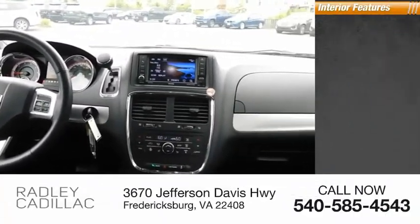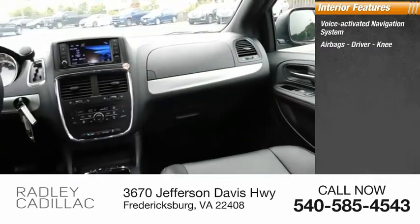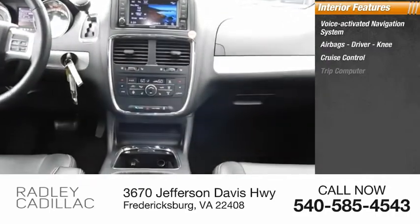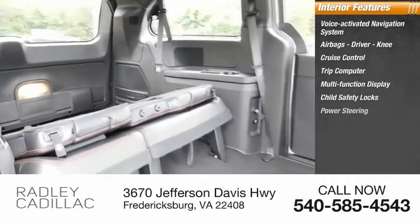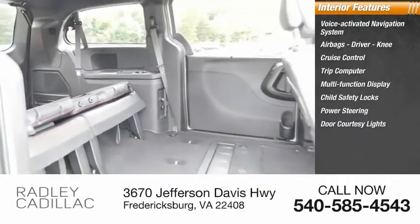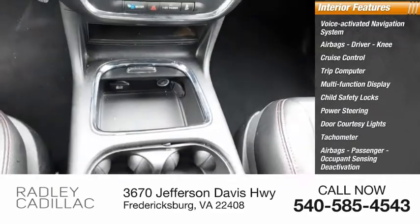Inside you'll find a voice-activated navigation system, airbags — driver and knee — cruise control, trip computer, multifunction display, child safety locks, power steering, door courtesy lights, tachometer, and passenger airbags with occupant sensing deactivation.